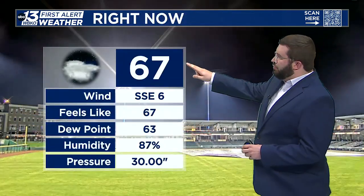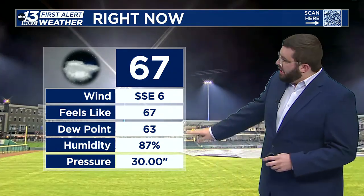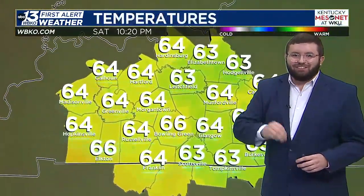Temperatures right now are at 67 degrees. That wind out of the south-southeast at about 6 miles an hour. That dew point is at 63, which tells you it's really humid out there and you can definitely feel it. It's got a bit of that sticky feeling.